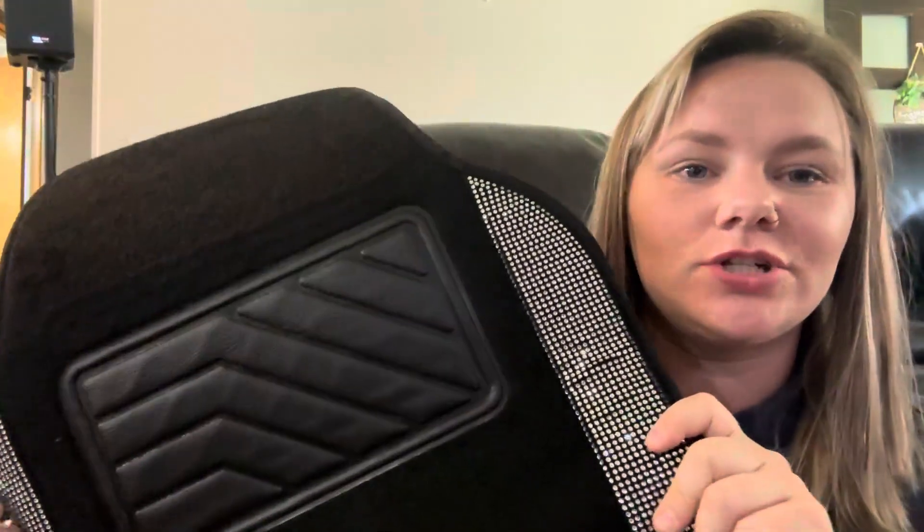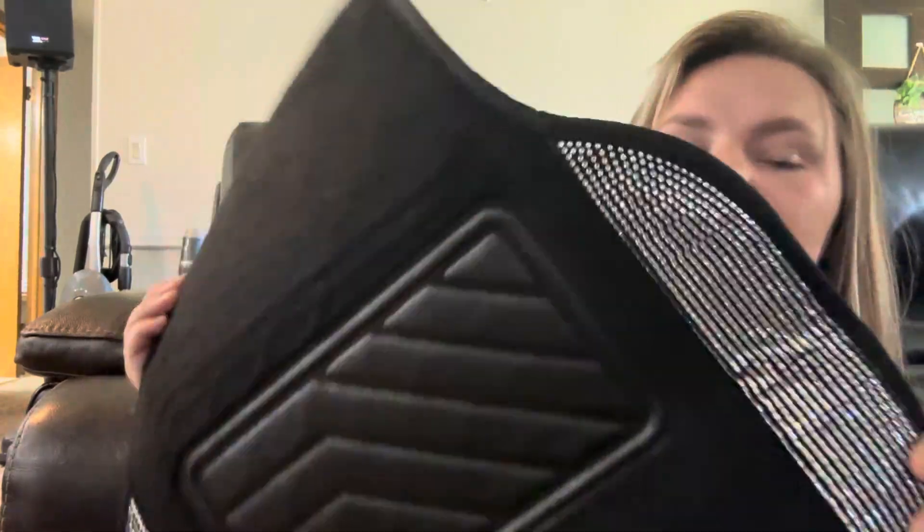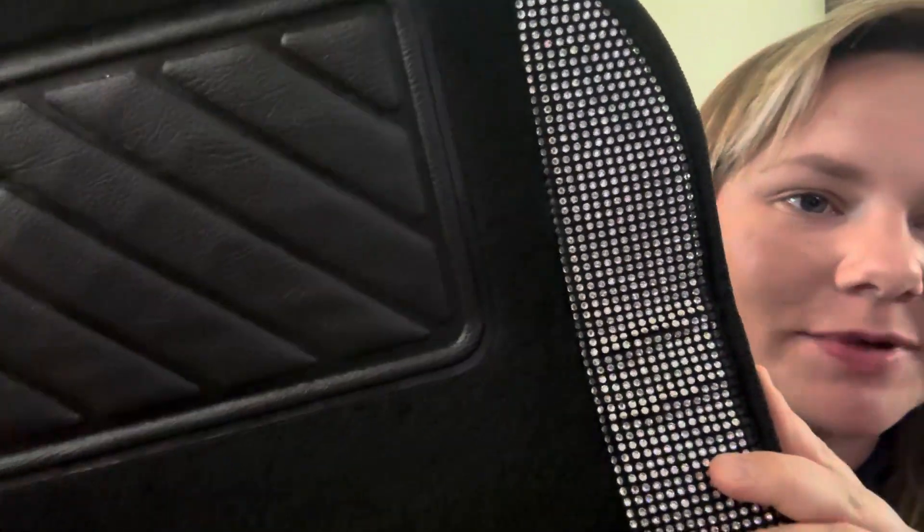Hi guys, it's Kirsten. I just wanted to share with you one of my favorite things about the Car Pass Car Mats. I absolutely love the detailing on these — it really just looks like diamonds, and I'm a diamonds girl.